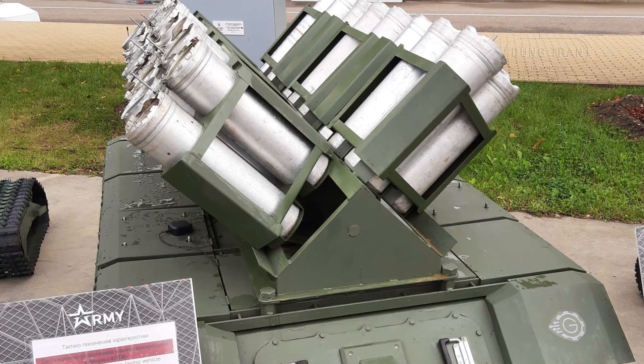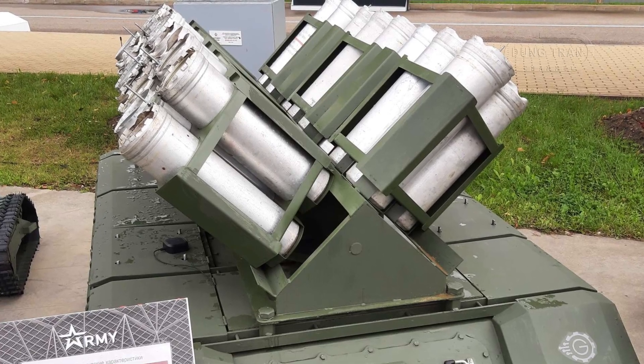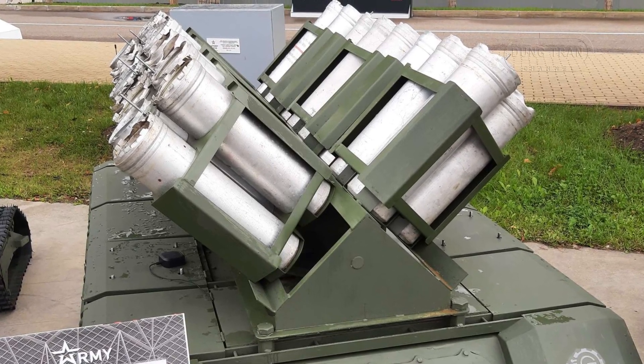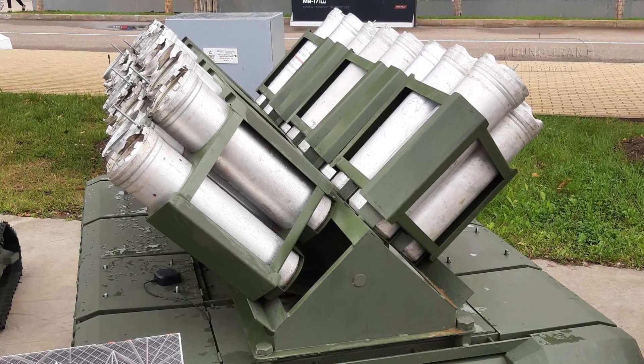The Impulse K-PTM is equipped with 30 large barrels that can accommodate various mine dispensers, allowing it to rapidly deploy up to 120 anti-tank and anti-personnel mines at once.